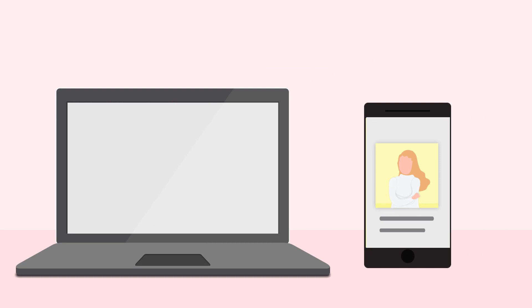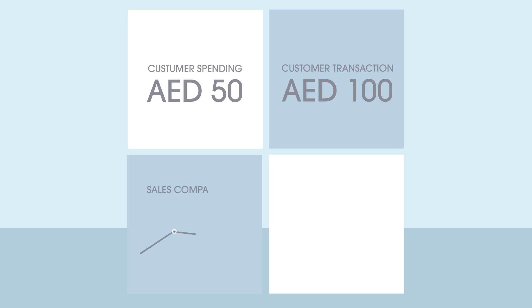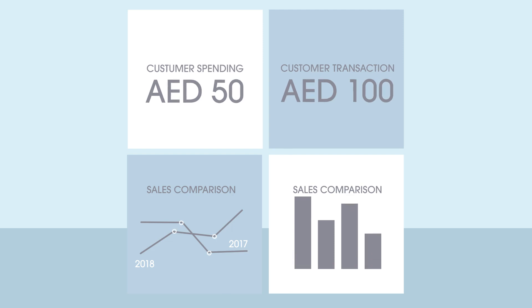We help you head in the right direction with our powerful dashboard. Polaris Dashboard is an eye tool that provides you an at-a-glance and deep view of your key metrics by day, month, or a specific date you want.